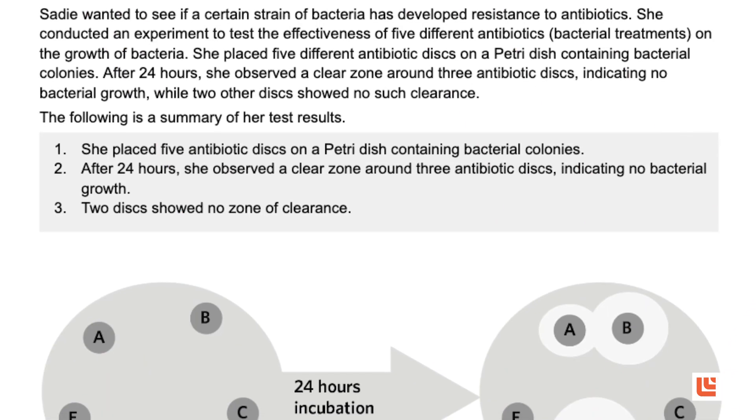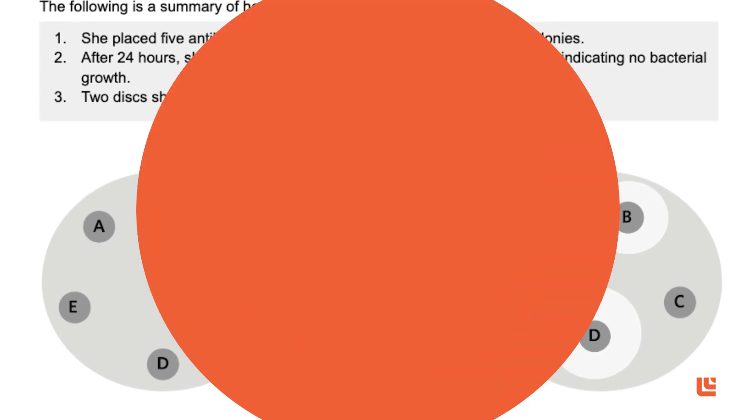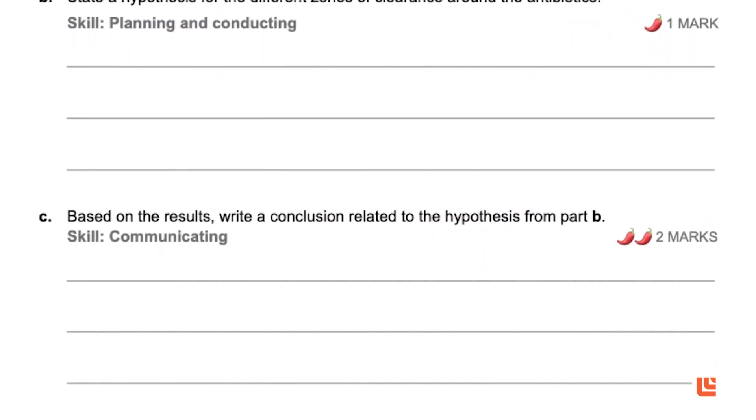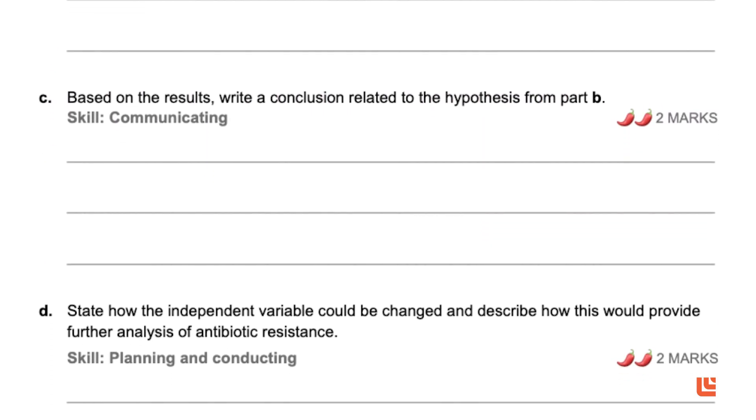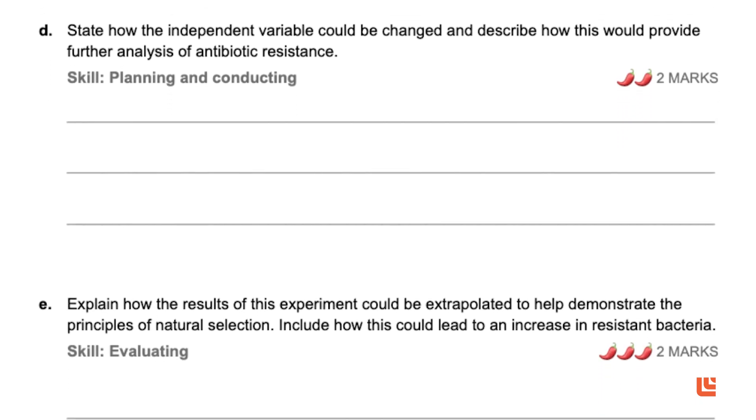In this example, students are provided first with a stimulus. The questions based on this stimulus require students to align with key science skills such as planning investigations, formulating testable hypotheses, and manipulating variables. By answering these, students transition from basic recall to higher order thinking, showcasing their ability to not just know facts, but also apply them and evaluate them in practical scenarios.